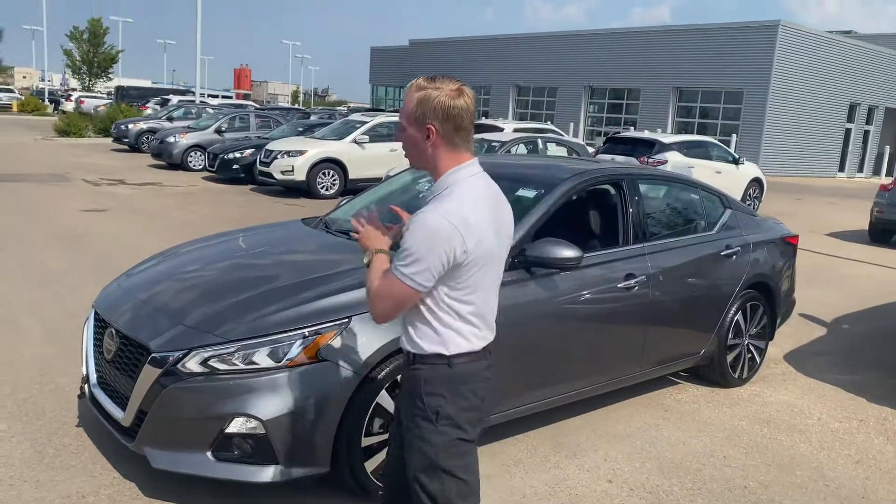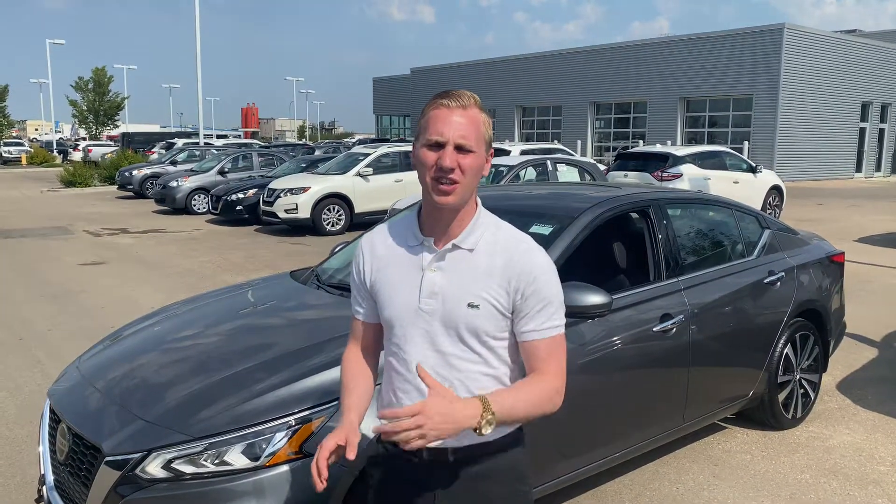For starters, under the hood on this one it's going to be that 2.5 litre four-cylinder engine. Plenty of power for passing and merging onto the highway, as well as excellent fuel economy.